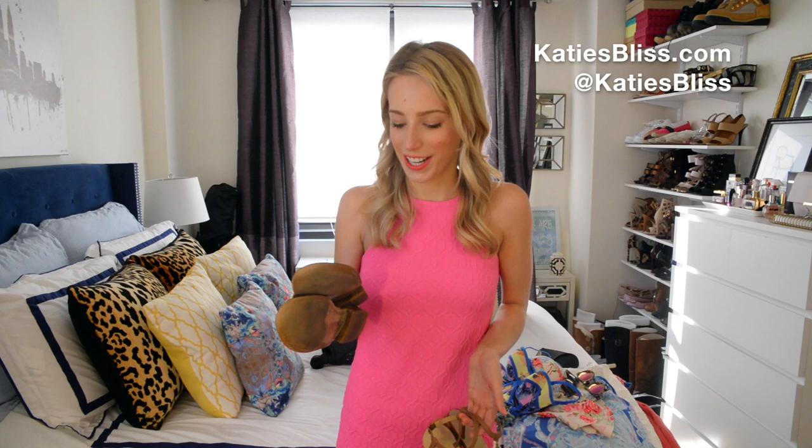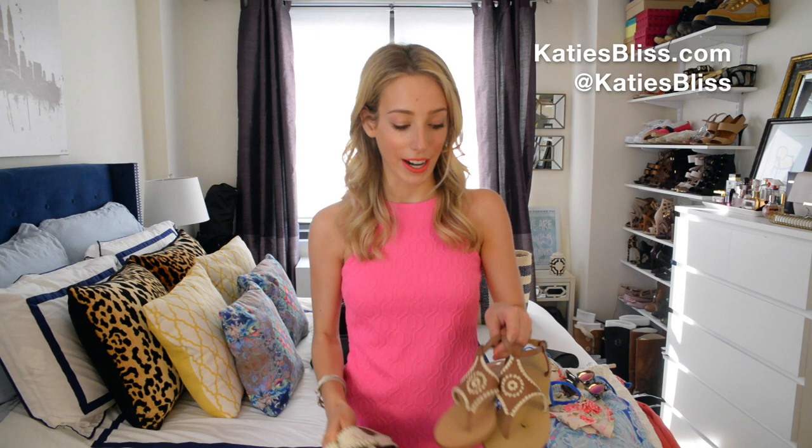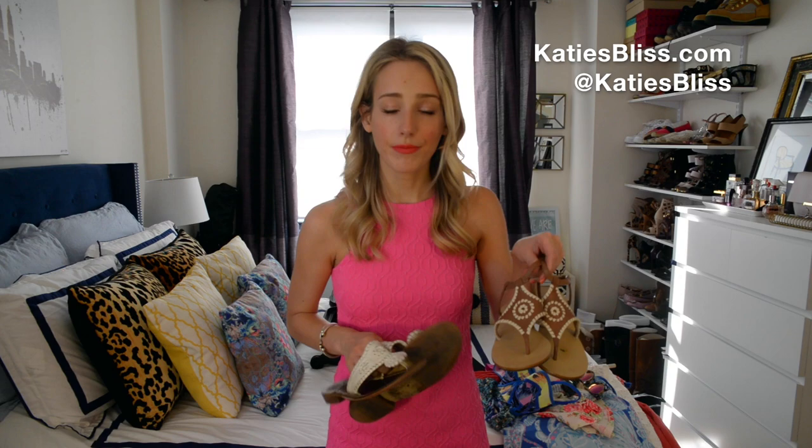Don't judge my jacks. I've had this white pair for years and I cannot part with them — they're a little beat up, but once they're on your feet they actually look fine. You can't tell that they're like six years old. Classic white jacks, can't forget those. But I also have a new pair of jacks that I've been wearing all spring. I love the brown leather and the white braiding.